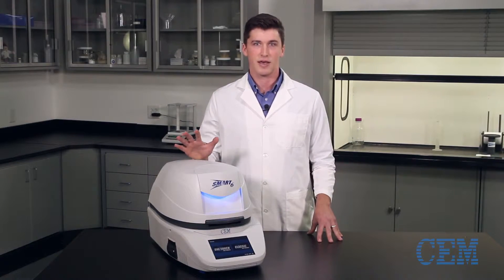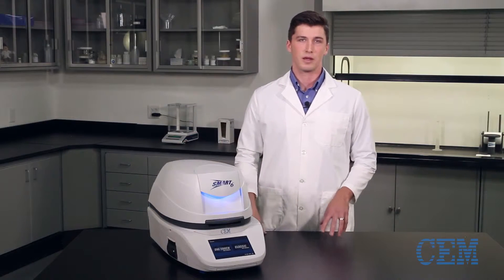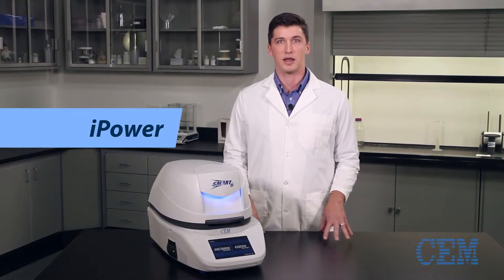This is the first system to accurately measure the moisture, solids or volatile content of any product, faster than any other direct analyzer on the market, regardless whether the sample is liquid or solid, powder or plastic, polar or non-polar.